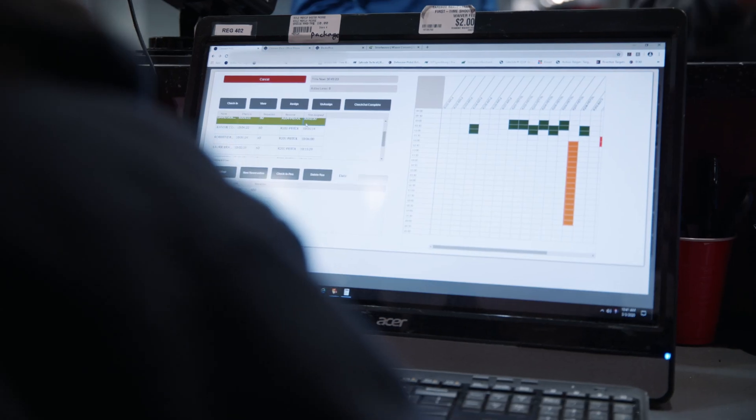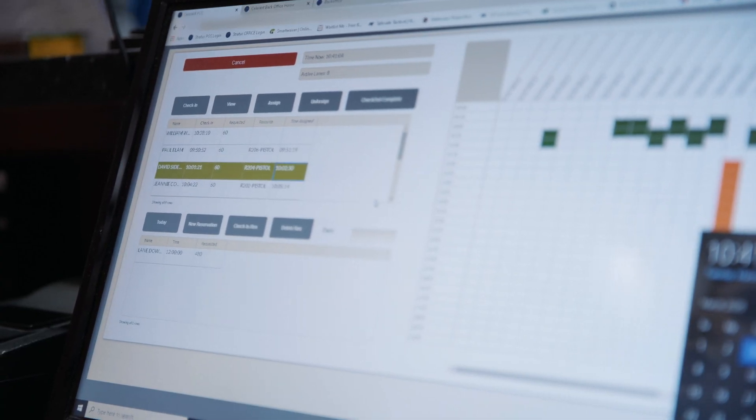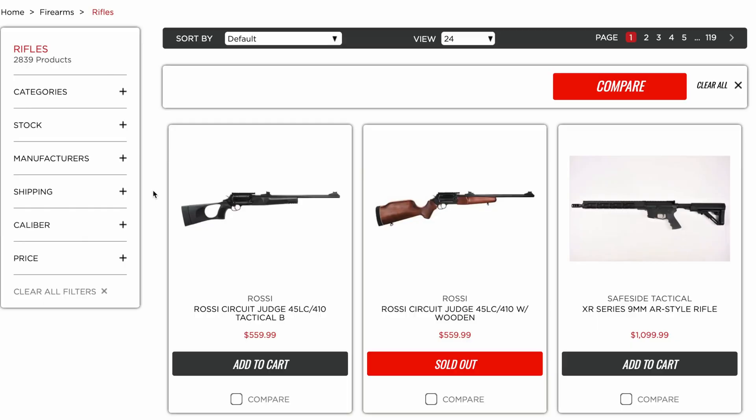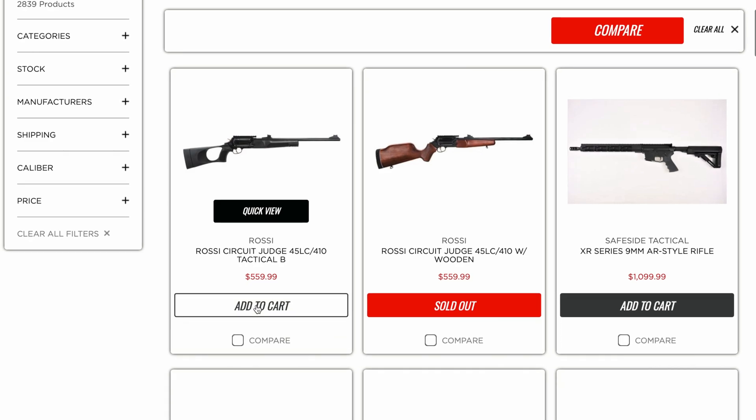The integration of our course and training and range management directly into the Stratus system has really changed how we operate our business. Our website is showing real-time seats available in classes and real-time inventory. We're able to leverage big business features in a small business atmosphere, and we're doing all that by using Stratus.